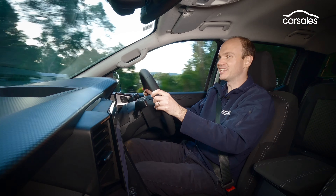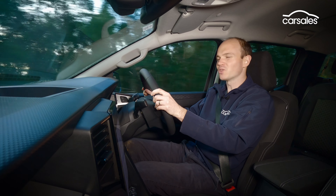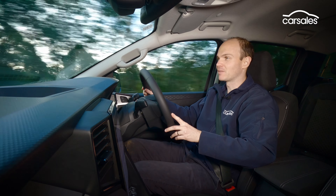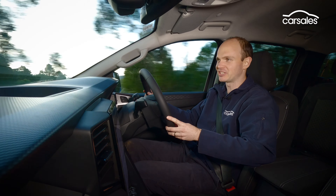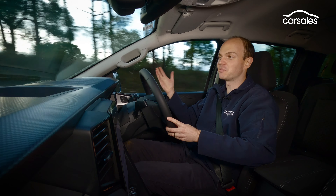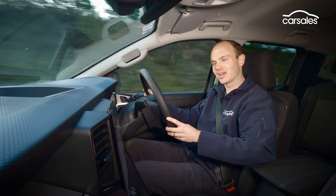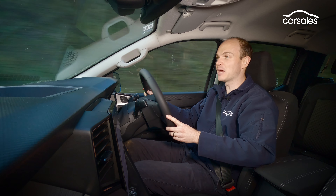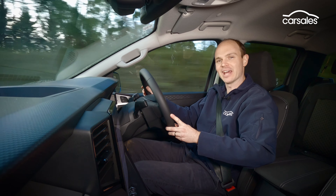Where the Amarok does diverge from the Ranger is its chassis and steering tune. The steering has a bit more weight to it — though no real greater connection — and it steers very accurately. VW has gone for a stiffer suspension setup, which gives the Amarok impressive manoeuvrability and control for a dual-cab, though at the expense of a fairly reactive ride. Combined with the Continental tyres, the Amarok is very stable on tarmac or unsealed surfaces, even at speed.